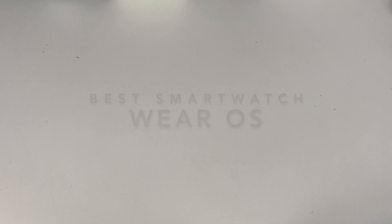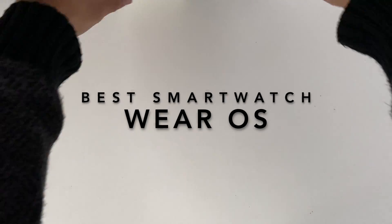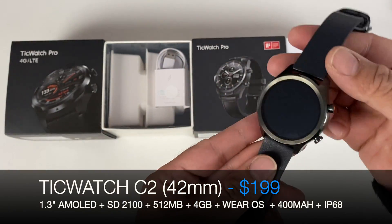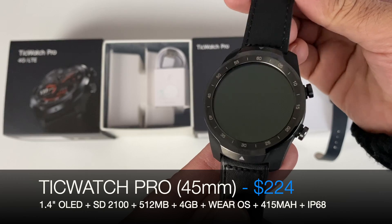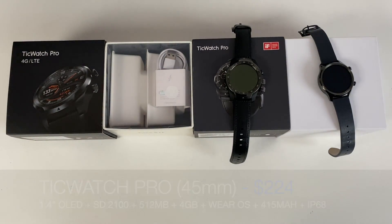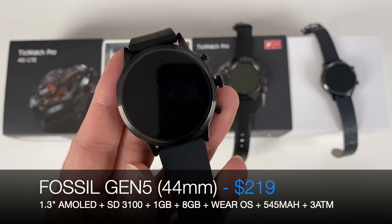The next batch of worthy mentions is from the Google Wear OS category — probably one of the best operating systems you can get for a smartwatch. The best Google Wear OS smartwatches I tested this year include: the TicWatch C2, with an AMOLED display, Snapdragon 2100 processor, NFC, IP68 rating, and removable straps; the original TicWatch Pro, with a 1.4-inch dual-layer display, Snapdragon chip, NFC, IP68, and removable straps; and the Fossil Gen 5, arguably the best-looking smartwatch of 2019, with a 1.3-inch AMOLED display, Snapdragon 3100, 3 ATM waterproof, and removable straps.